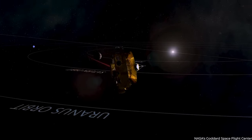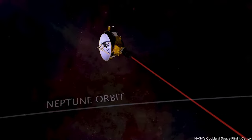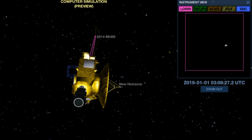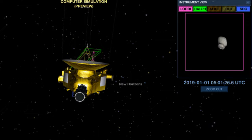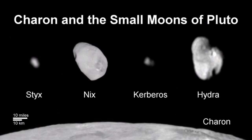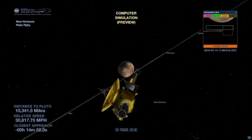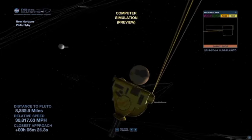After that, the spaceship went into sleep mode in 2007. It still checked if everything was okay, but most of its important systems were turned off. During sleep mode, it found two new moons around Pluto named Kerberos and Styx. That made the team worry about debris near Pluto, so they had backup plans to protect the spaceship.